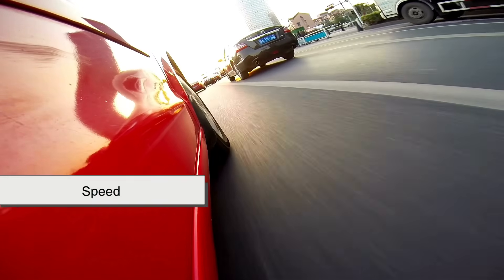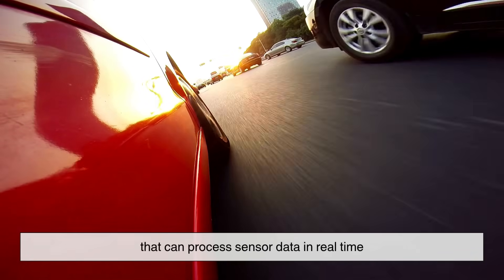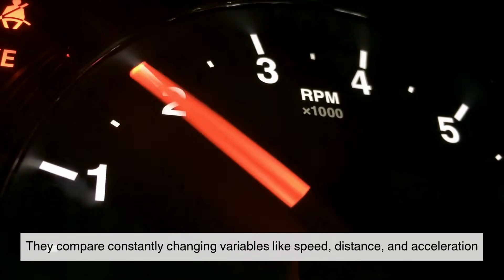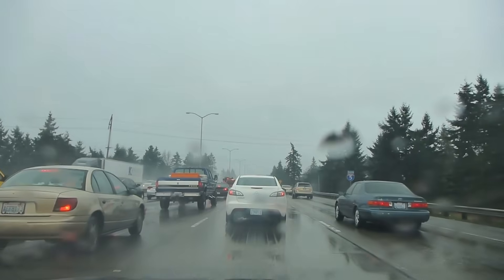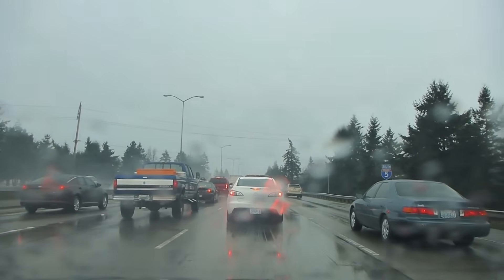The key here is speed. These systems are pre-programmed with algorithms that can process sensor data in real time. They compare constantly changing variables — like speed, distance, and acceleration — to a massive set of scenarios. When a match is found, say you're approaching a stopped car way too quickly, it instantly decides on the best course of action.